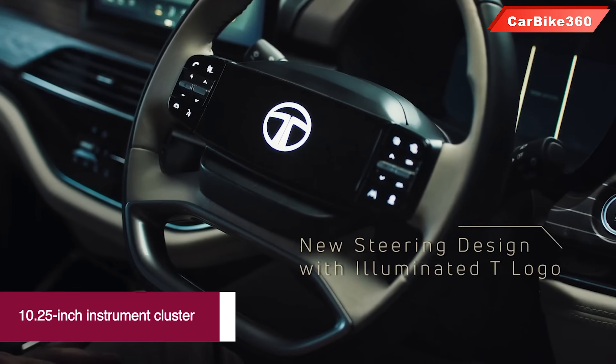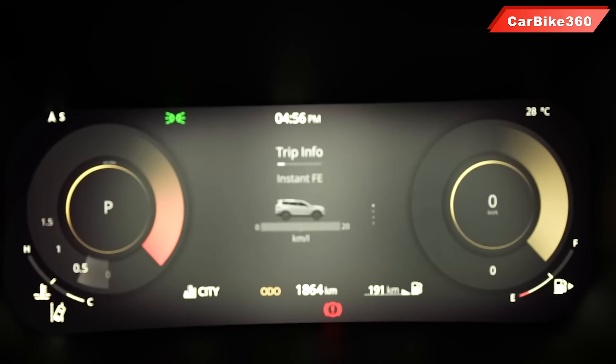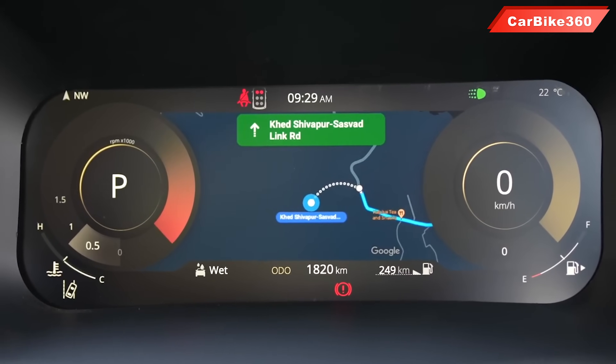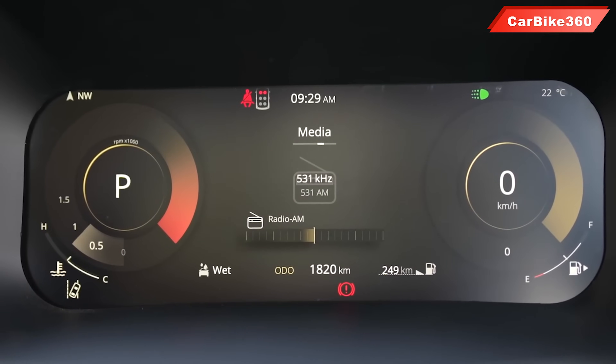Number 1: a 10.25-inch instrument cluster. Here you can find a digital instrument cluster which is very big, because previously you had a 7-inch digital cluster in Tata Safari. Here you have new features such as Tyre Pressure Monitoring System, Navigation, and Embedded Map — all found within the same digital cluster.